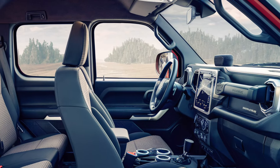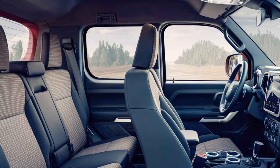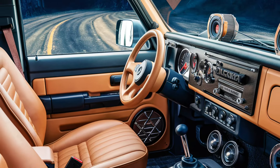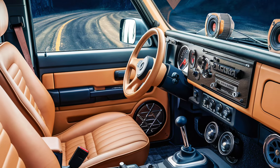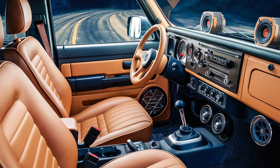The Jimny Sierra Pickup retains the basic, functional interior of the regular Jimny, with durable materials and straightforward controls. Its upright dashboard houses a touchscreen infotainment system with essential connectivity options, though the focus remains on practicality and durability, reflecting its off-road roots.